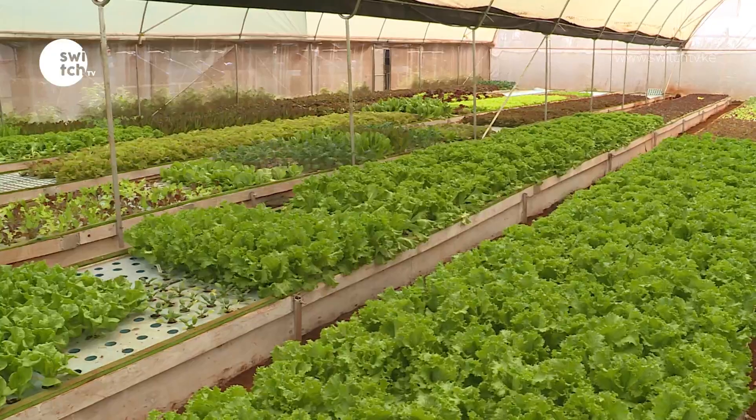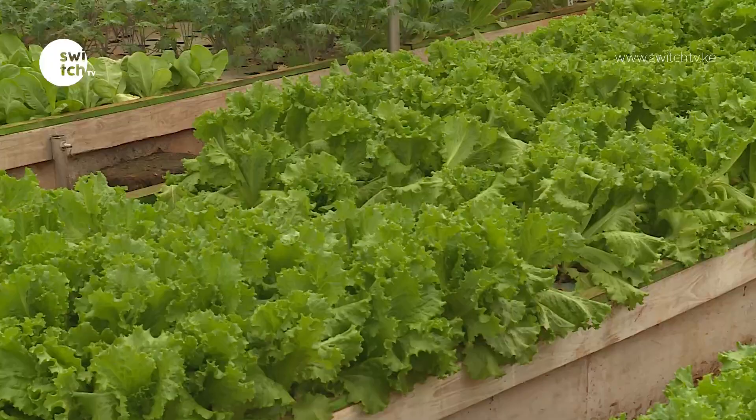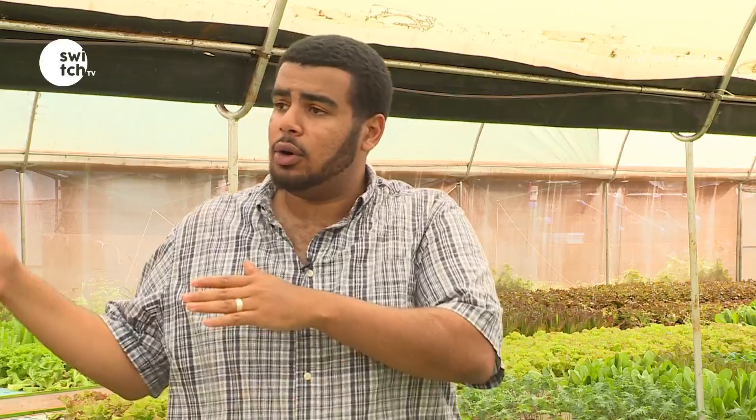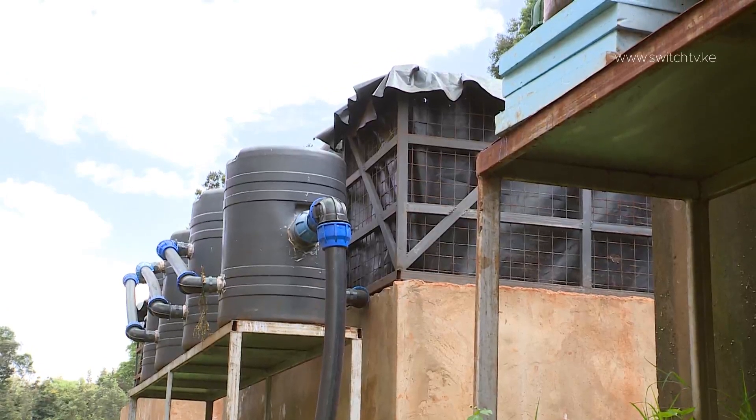This grow area allows them to grow lettuce continuously throughout the year. This kind of farm allows three times as many plants to be grown in the same space. The interconnected system runs on gravity — the whole system flows with gravity all the way until the water reaches the lowest point of the system.